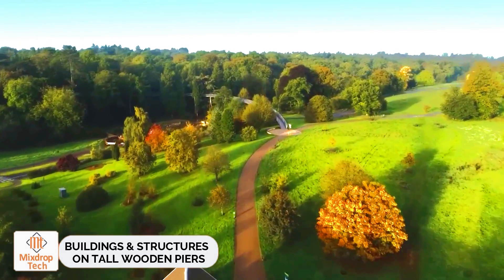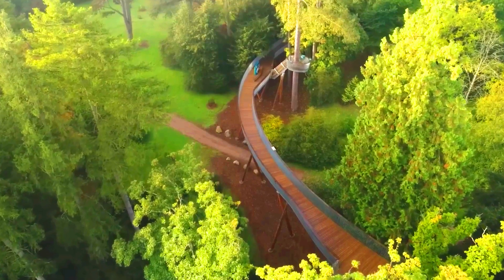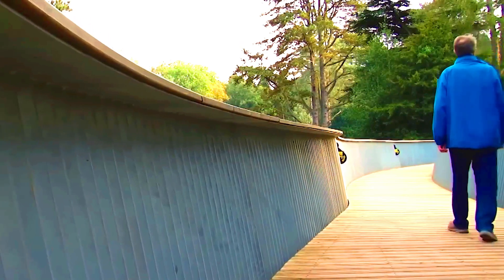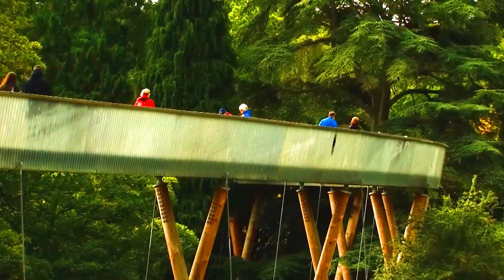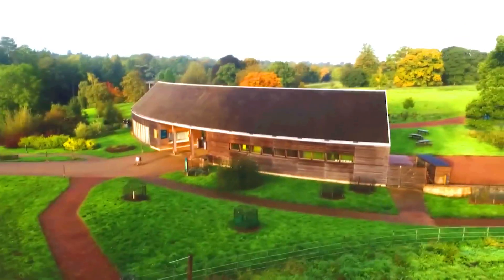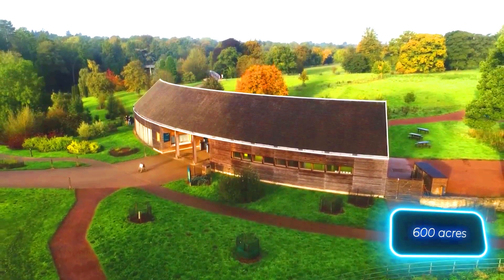Buildings and structures on tall wooden piers. The Western Bee Arborium is deservedly recognized as one of the most beautiful places in the UK. It houses over 15,000 trees and shrubs, sourced from all corners of the globe — from Chile to China. Spread across 243 hectares, the Arboretum is a sight to behold. To ensure you don't miss a thing, consider using a guide in exploring the luxurious treetop walkway.